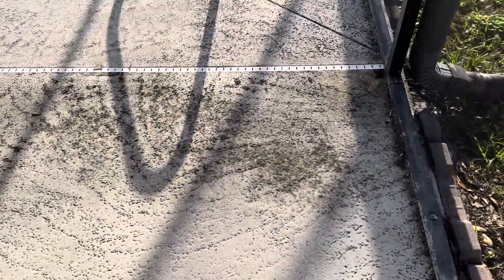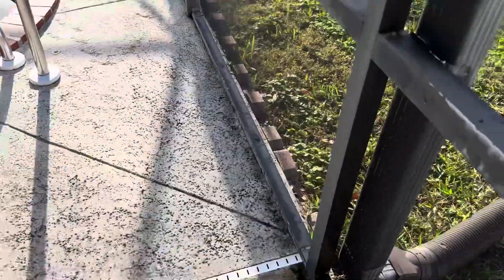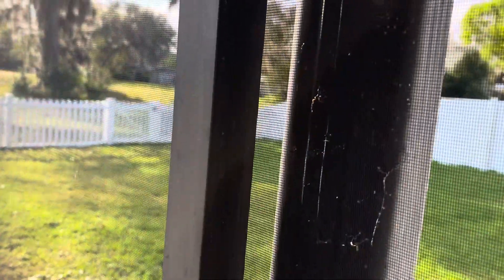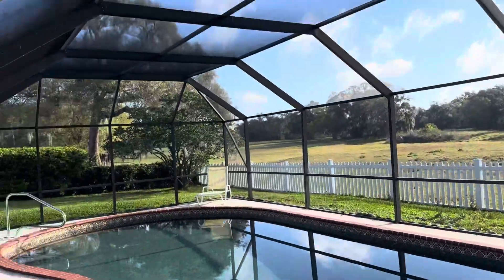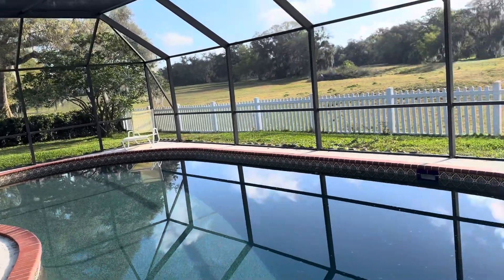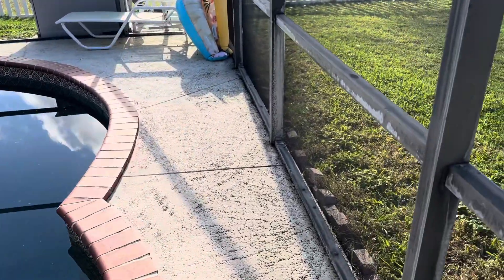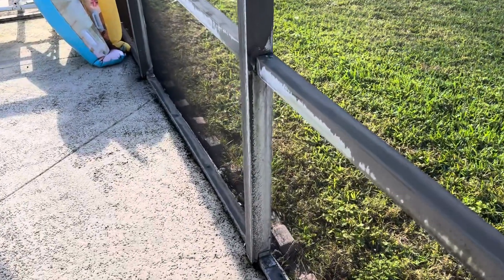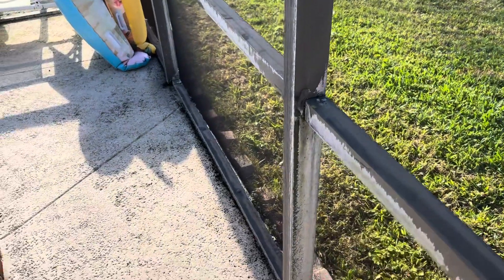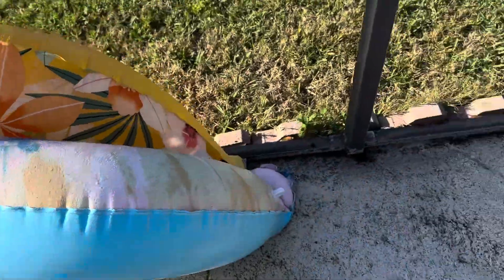We're going to take you inside the enclosure and show you what the deck looks like. You can see the mildew setup and algae, and you can see the cage — there is oxidation present on the cage. The cage will not be getting done today. We do have a good amount of spider web so while we're in here we'll shoot those off. The cage has compromised paint and will need to be sandblasted and repainted, but we're not cleaning the cage — just dusting it off a bit.